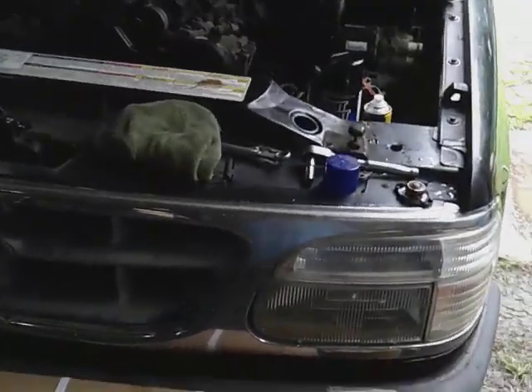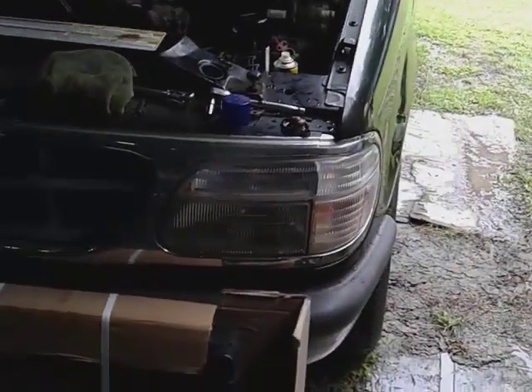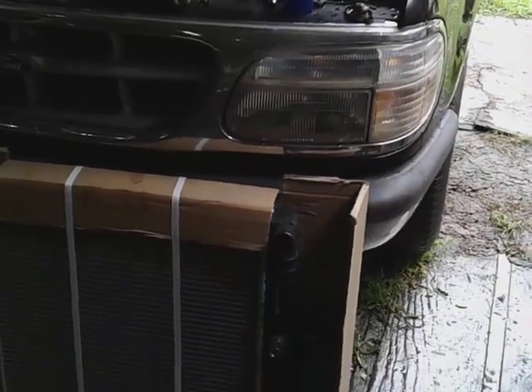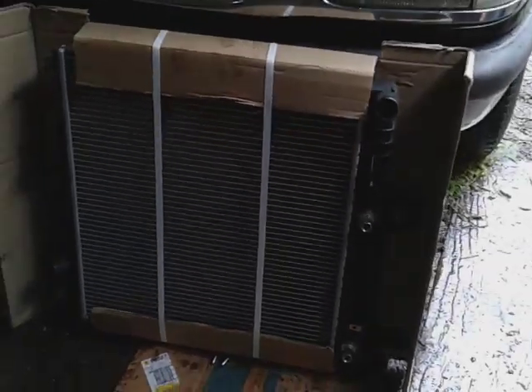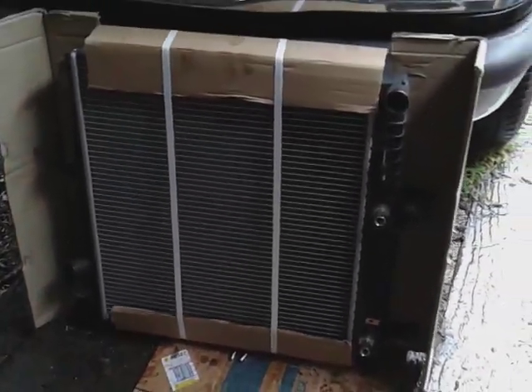What's up guys, I'm back again with another video. The radiator's out now, here's the new one I gotta install right here, as you guys have seen that one before.